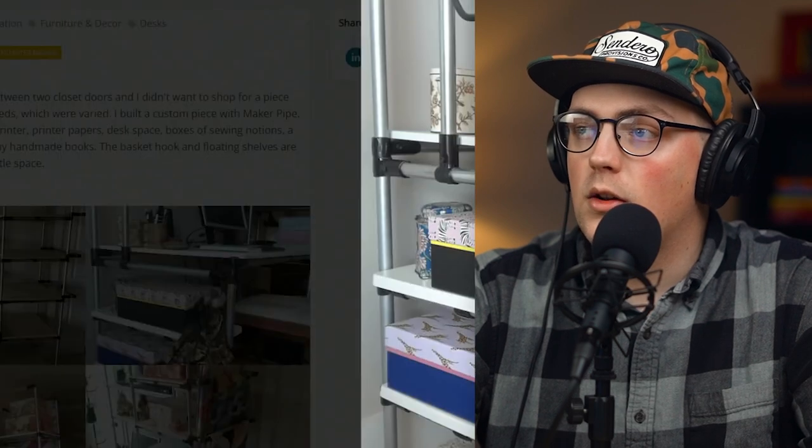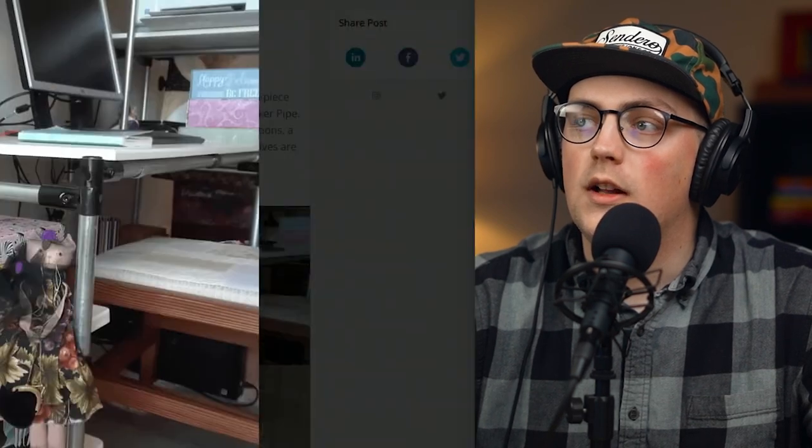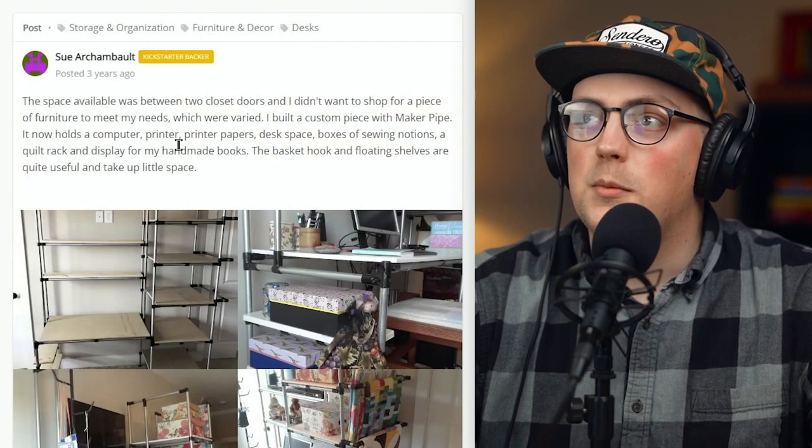She's got craft boxes, printers, the quilts, the desk set up with a monitor, shelves with office supplies, and even a TV up there. She was really able to maximize the whole room — instead of having a separate desk, a separate shelf, and a separate quilt rack, she combined all three into this custom desk and shelf unit that fits between the two closet doors and makes great use of the space. Really awesome — great job Sue, thanks so much for sharing.